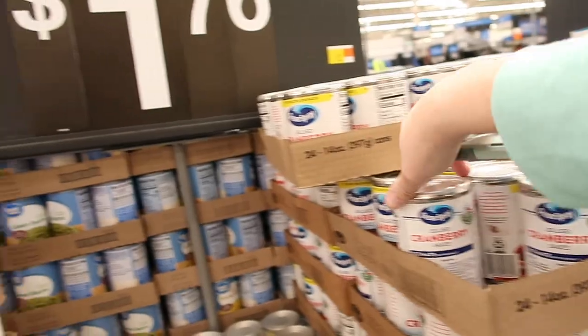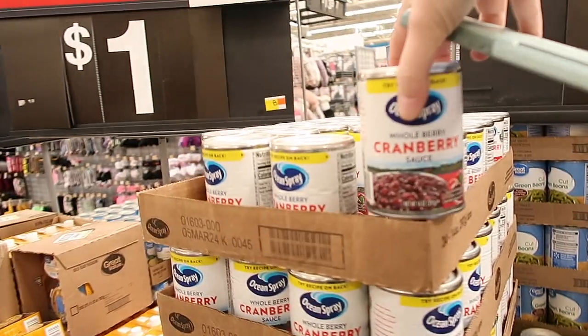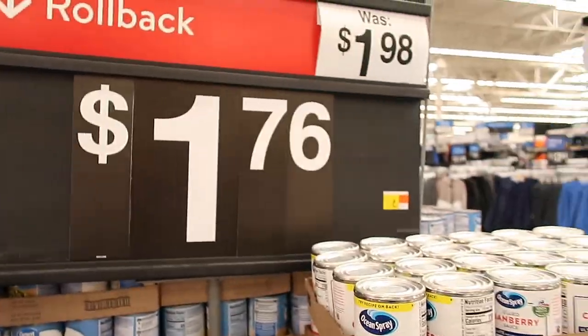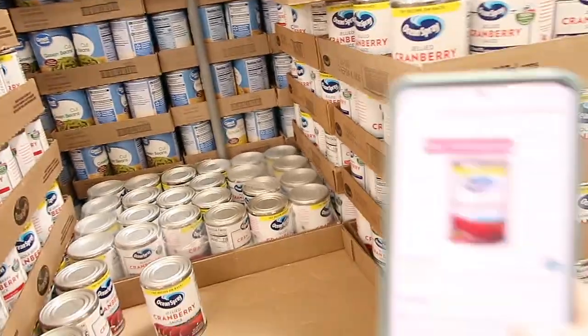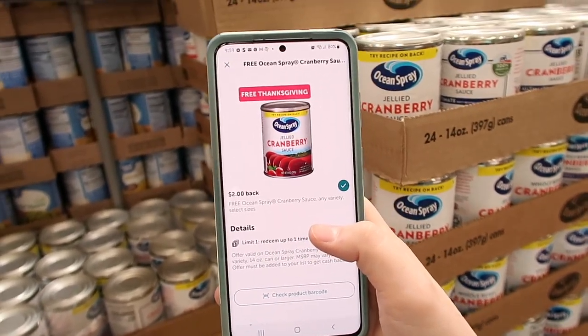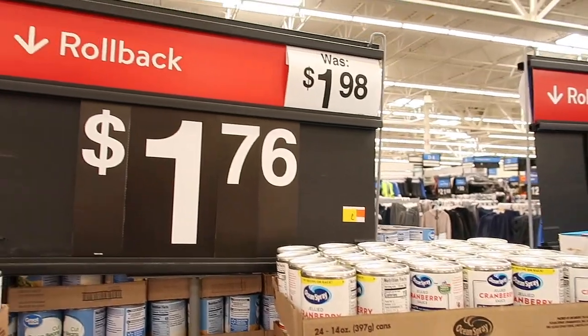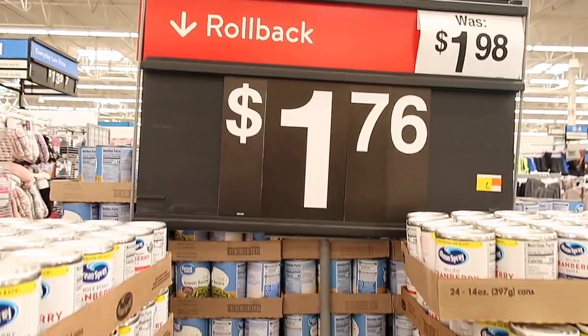Here we have the cranberry jellied sauce or whole cranberry sauce for $1.76. This is another easy freebie — you get $2.00 back on Ibotta, so this ends up becoming a $0.24 money maker.